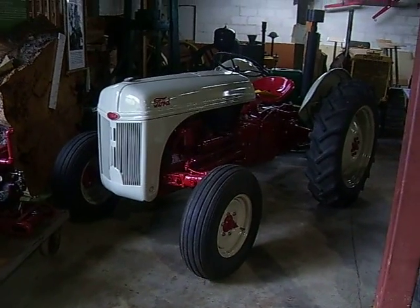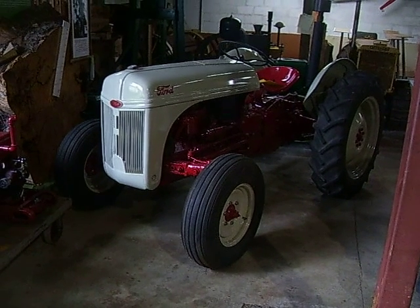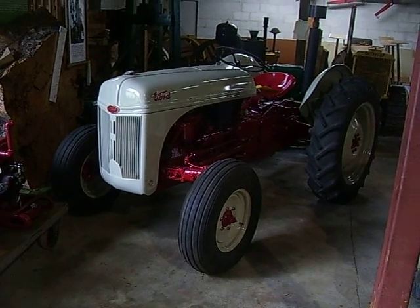And last, another Ford tractor. Hope you enjoyed the video. Bye for now.